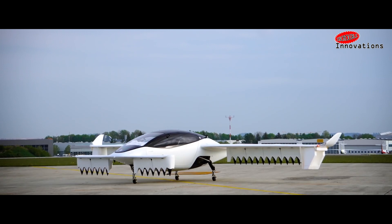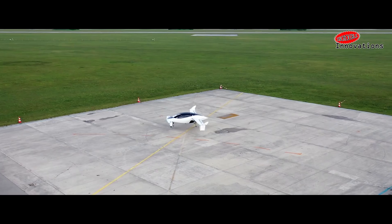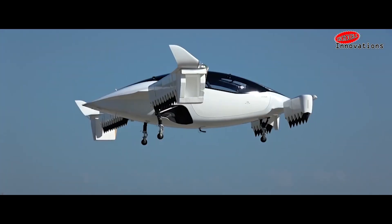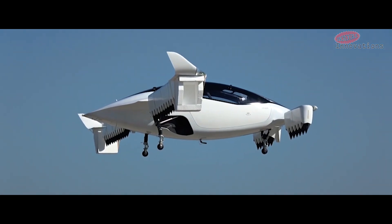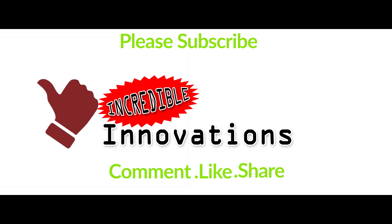We also hope to sit in these air taxis very soon. Good luck with that! So here was a tiny glimpse of our future of traveling. If you liked this video and are interested to know more about science and innovations, subscribe to our channel and give us a thumbs up. Also, stay connected with us in the comment section below.